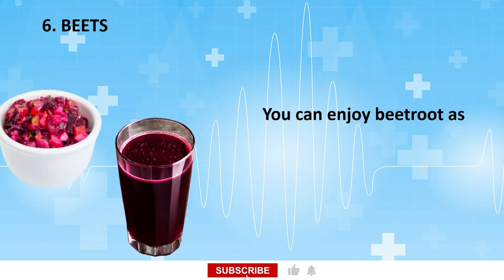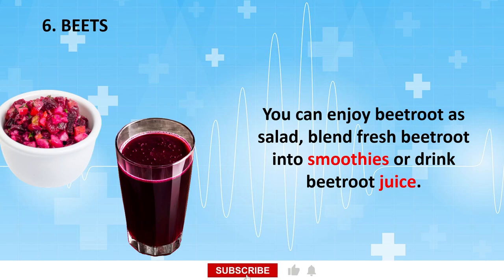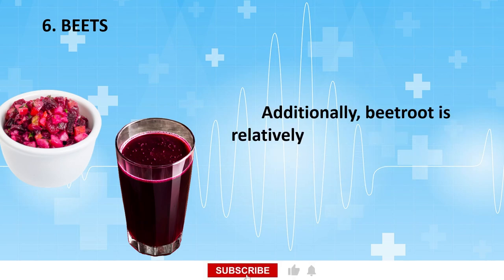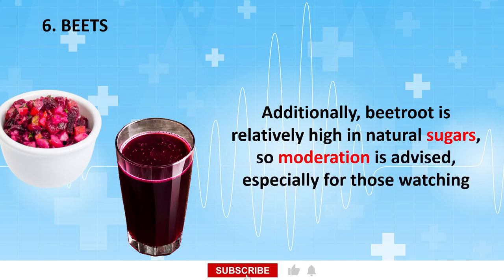You can enjoy beetroot as a salad, blend fresh beetroot into smoothies, or drink beetroot juice. Additionally, beetroot is relatively high in natural sugars, so moderation is advised, especially for those watching their sugar intake.